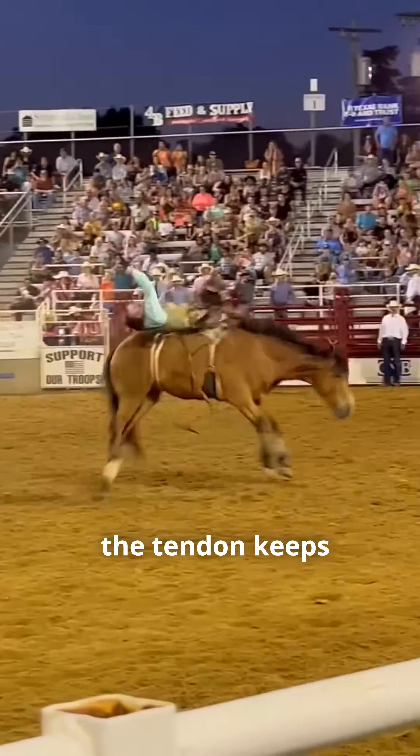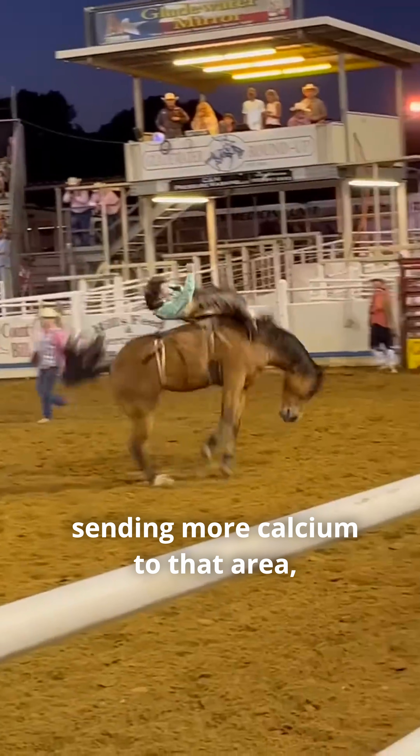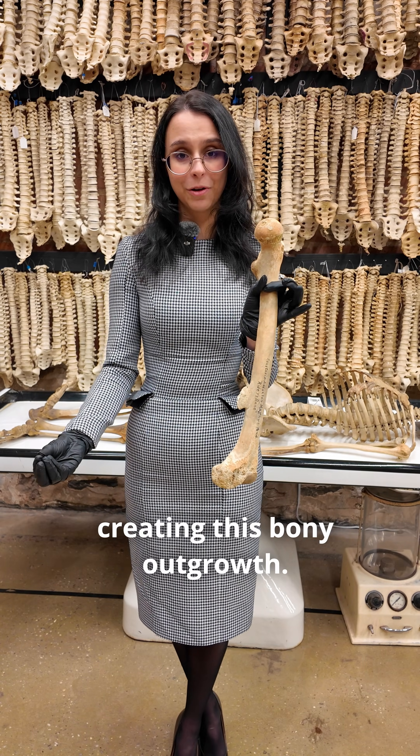As you keep riding, the tendon keeps pulling on the bone, sending more calcium to that area, creating this bony outgrowth.